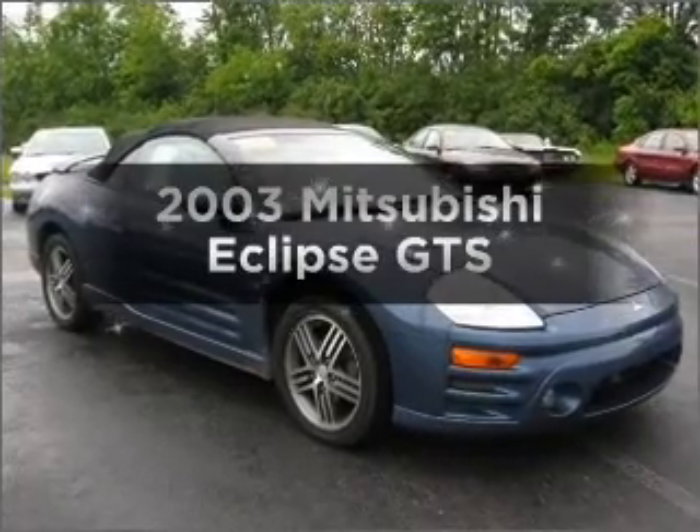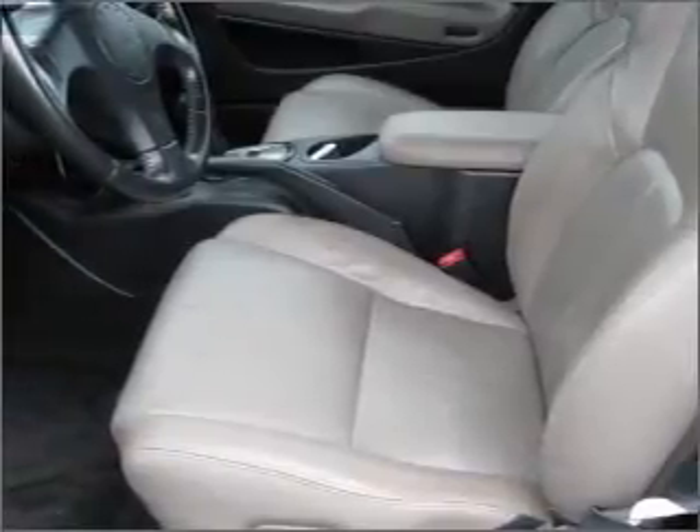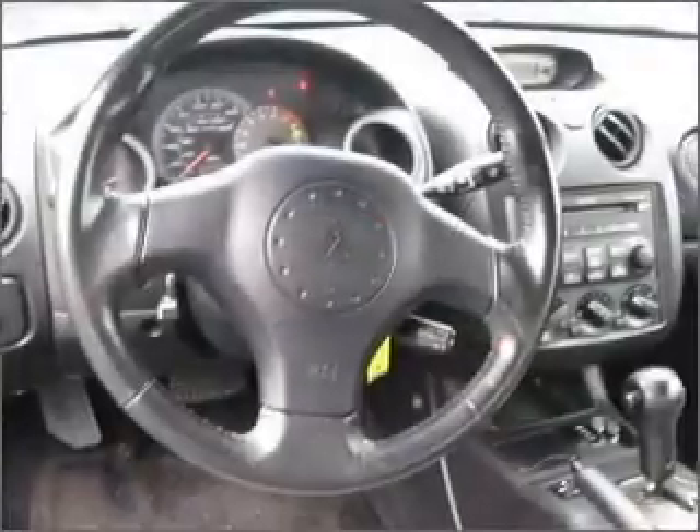Check out this 2003 Mitsubishi Eclipse. Everything you need under one roof with this great vehicle. With a reliable six-cylinder engine that responds smoothly to its automatic transmission, you will appreciate the safety feature of anti-lock brakes.